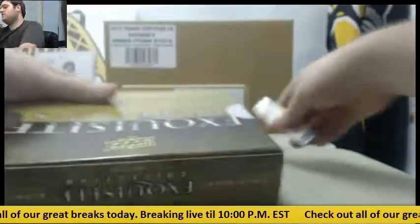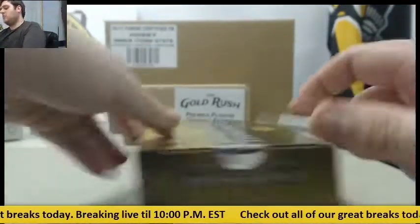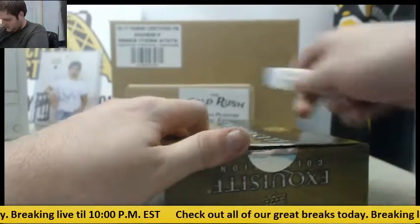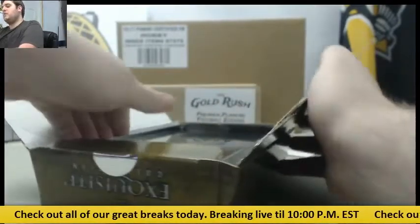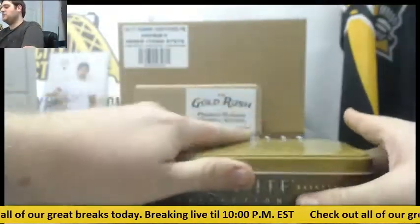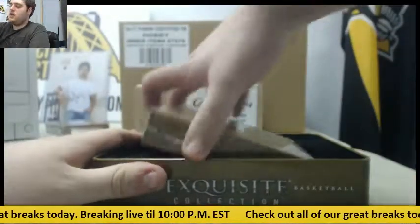After this, send in your live breaks and we'll get to you — you'll be the first one up. One box left from the case of Premier Players yesterday. We have more cases of Premier Players football in the back. Always a lot of fun.